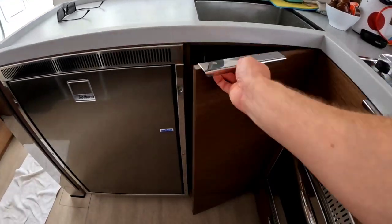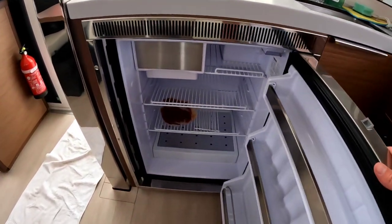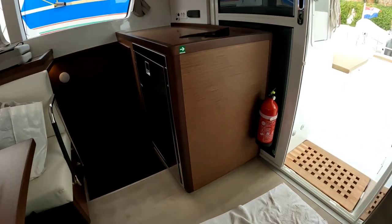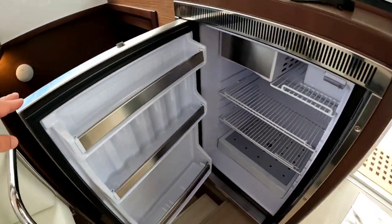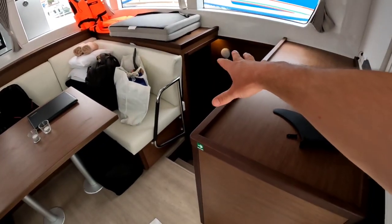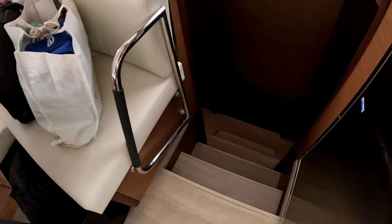We also have more storage space, a trash can, and refrigerator number one — a good-sized refrigerator in my opinion — and a small freezer. On the other side we have one more refrigerator and freezer again. On the starboard (right) and port (left) sides, there are two staircases leading to the cabins — on the left is the front cabin and on the right is the aft cabin.